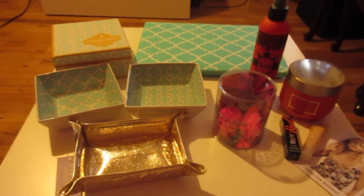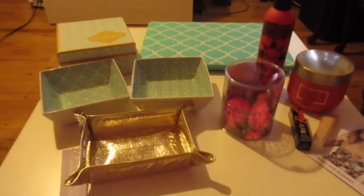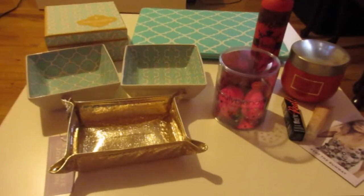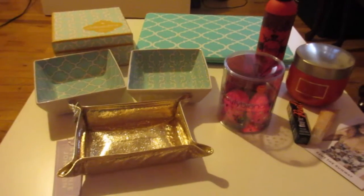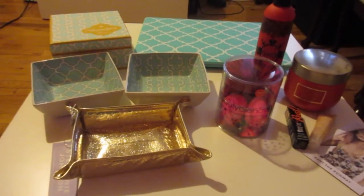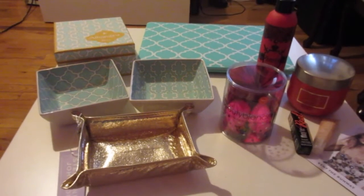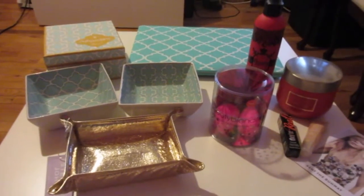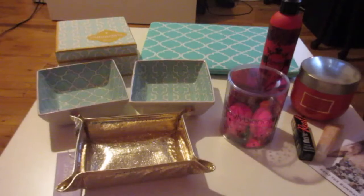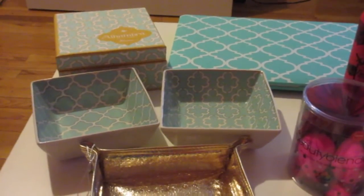Basically every time I get a Birchbox, I get five items in my box. Every one of those items is worth 10 points if I review them on birchbox.com. So every box, which is $10 a month, gives me 50 points back. 100 points equals $10. So I basically saved up 1,200 points. I don't use my points very much throughout the year — I save them until I get a really good discount code, and then I buy items that I would have never bought on my own that I think are really beautiful but don't want to splurge on.